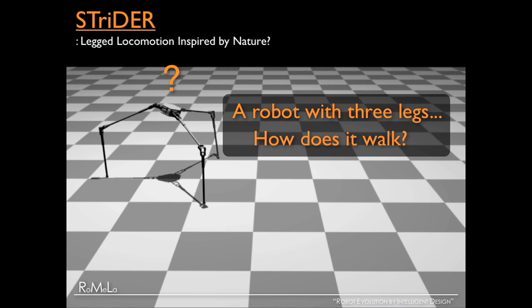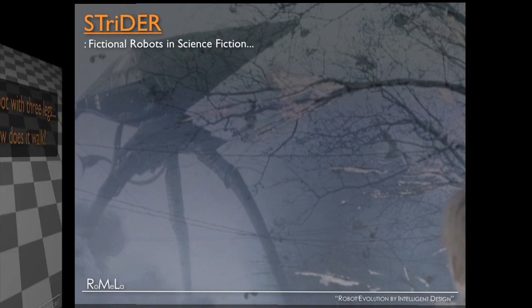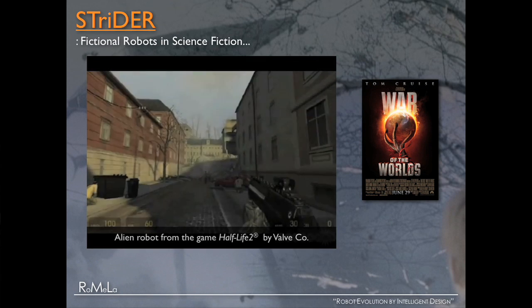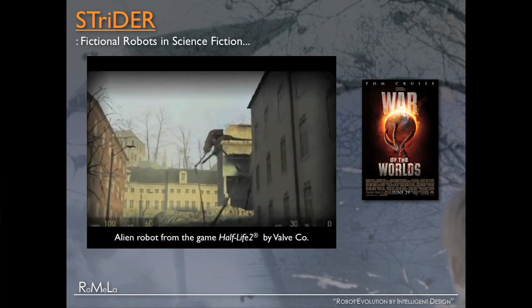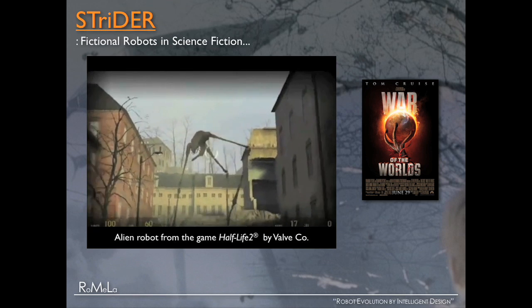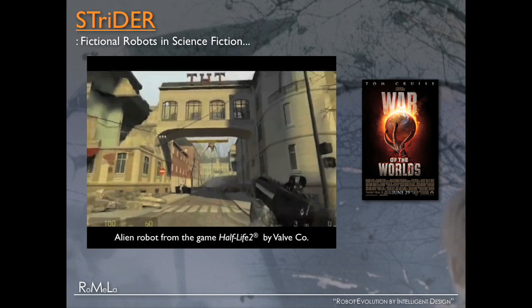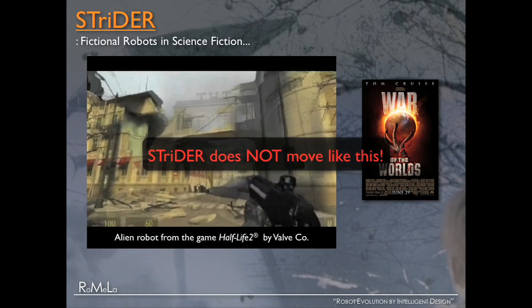Before that, let's look at pop culture — H.G. Wells, War of the Worlds, the novel, the movie. And there's a very popular video game. These fiction works describe alien creatures and robots with three legs that terrorize Earth. But my robot Strider does not move like this. So how does it work?